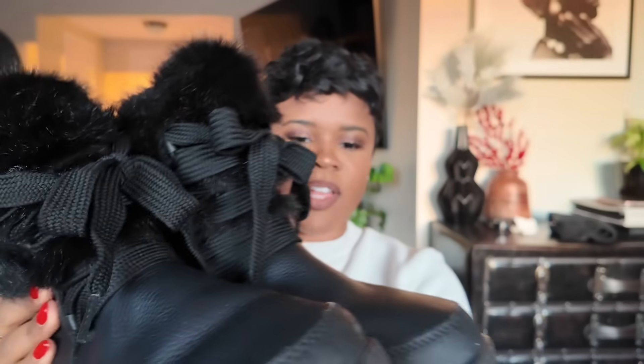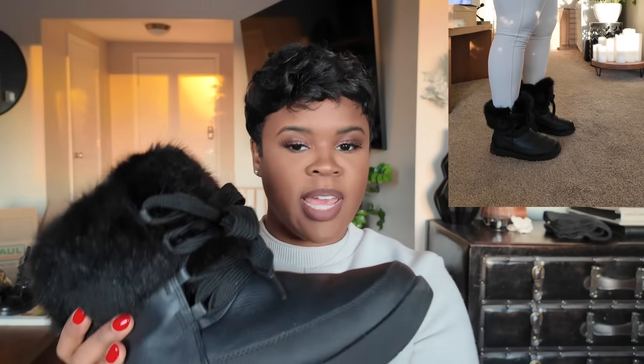Next we have these cold-weather snow boots with the hard bottom. These are all leather, so these are really my snow boots when I'm trucking it through 12 inches of snow — these are the ones I wear. They have a little fur on them and a lace detail. I don't think they make these anymore, but I still love them.